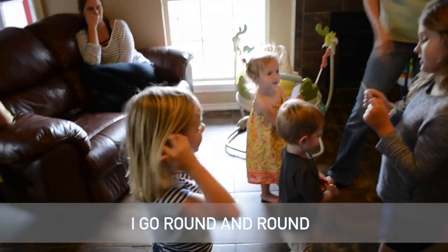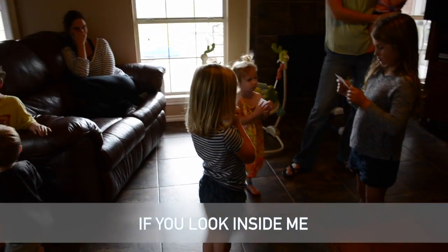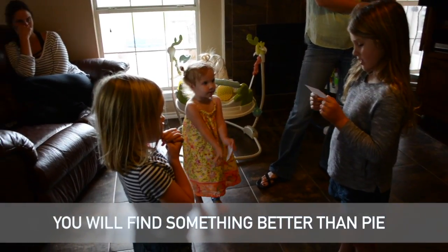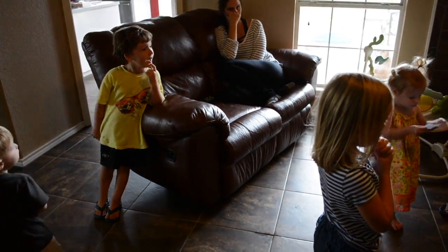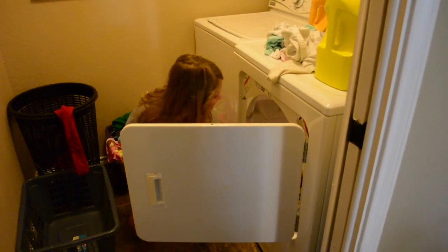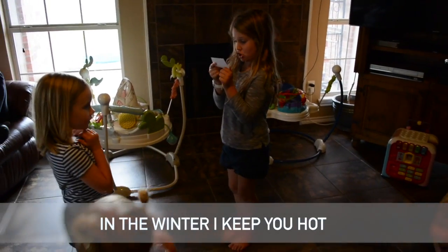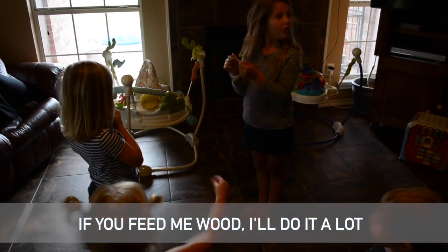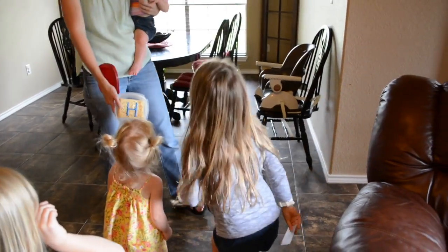I go round and round and make wet things dry. If you look inside me you will find something better than hot. It goes round and round and makes wet things dry — where's the dryer? Here it is! You found it! What letter?